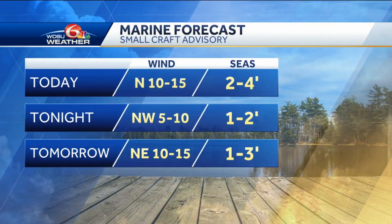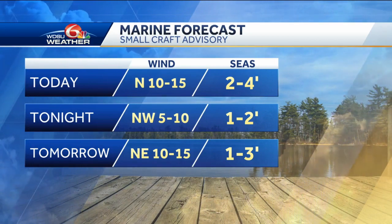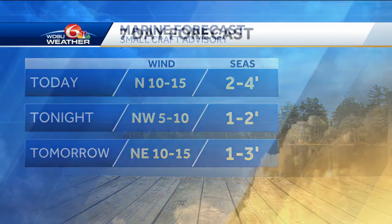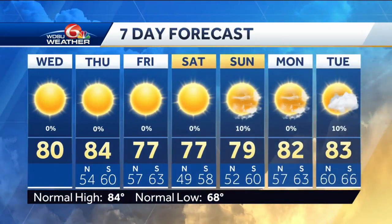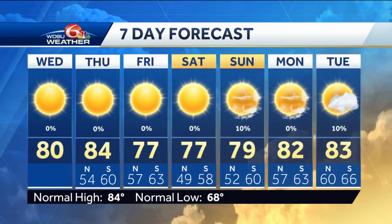Seas two to four feet today, one to two tonight, and then the winds shift a little more northeast tomorrow with one to three feet. Here's your seven-day forecast: warming up ahead of that front tomorrow, cooling down into the weekend, and next week back to the low eighties.